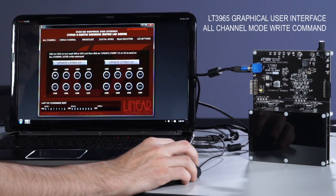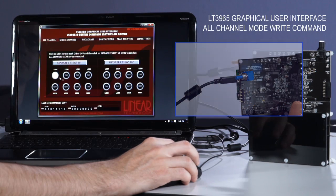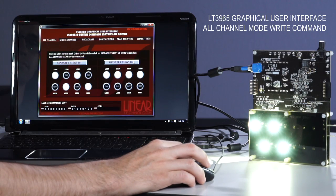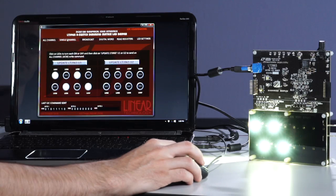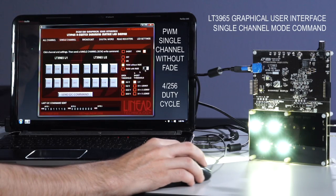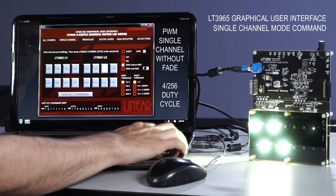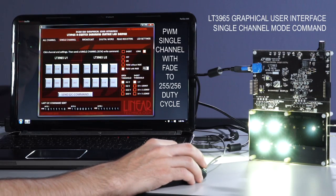This demo circuit works with a graphical user interface. When a USB cable is plugged into the attached Linduino 1 circuit, the LT3965 GUI can be used to perform all-channel mode writes to turn the LEDs on or off. Single-channel mode writes can adjust a single channel's brightness with or without fade.